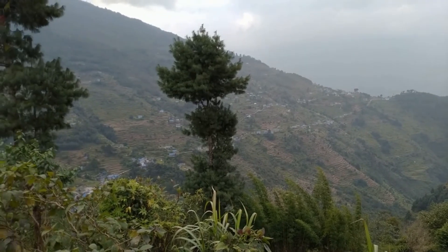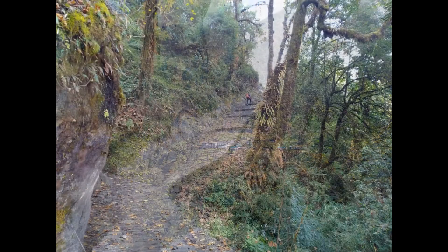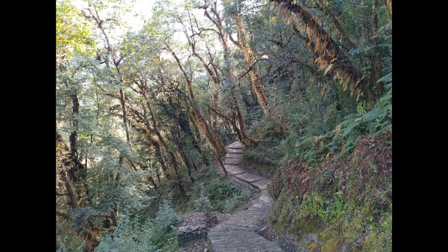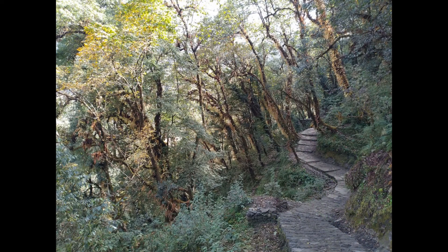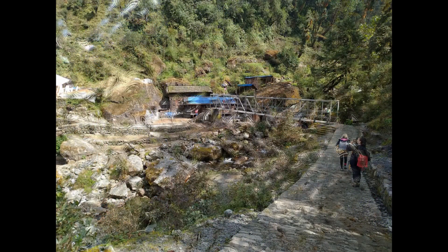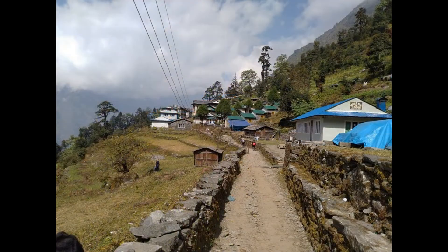From Kharikola the path is a down-and-up journey, passing through Bubsa. From Bubsa the trail ascends to Bumsing village at 7,544 feet. Then the trail continues to the north side of the valley to reach Puyah village at 9,170 feet.